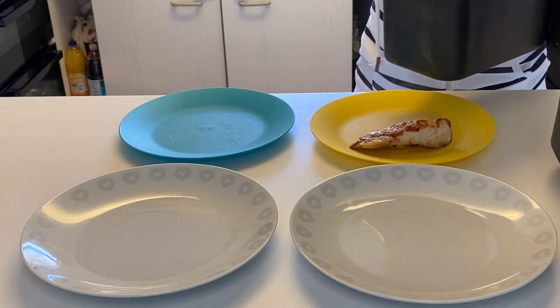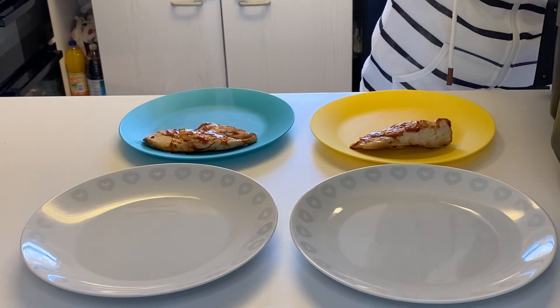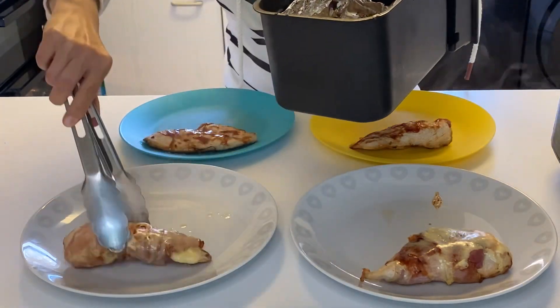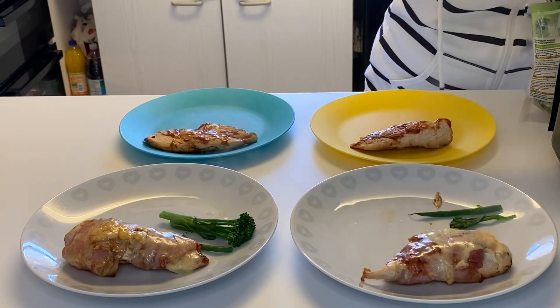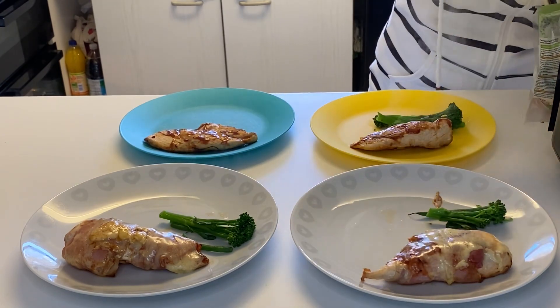This next day we had hunter's chicken with potatoes and veg. I did the boys just some plain barbecue chicken in the air fryer, as they're not too keen on the bacon and cheese, but my husband and I had hunter's chicken. It was really easy — I did all of it in the air fryer, so it was quick, easy, and tasty.